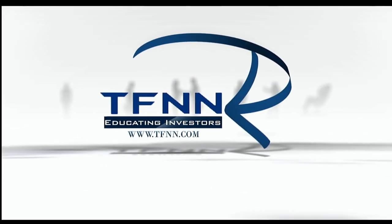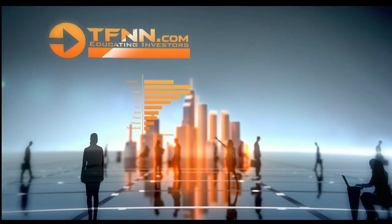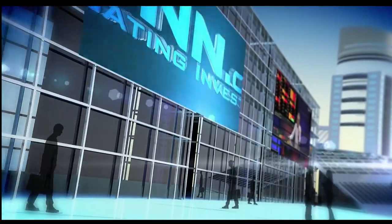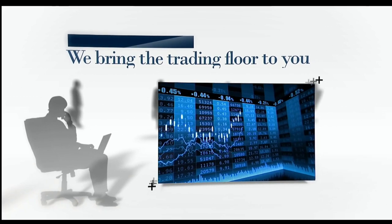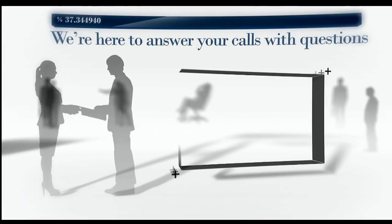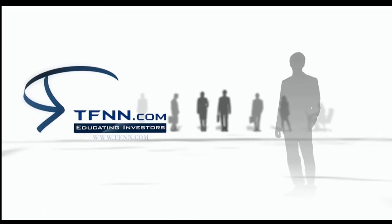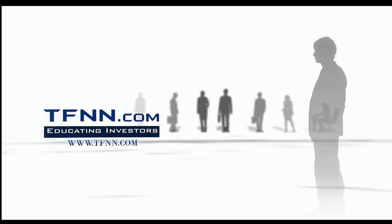Are you ready to take charge of your financial future? TFNN is your gateway to the world of trading and investing — empowering traders and investors of all skill levels with top-notch investing systems, strategies, and techniques. Join us live Monday through Friday during market hours. Check out the Tiger's Den for just $1. At TFNN, we offer a 30-day money-back guarantee on all new premium newsletter subscriptions. You have absolutely nothing to risk.